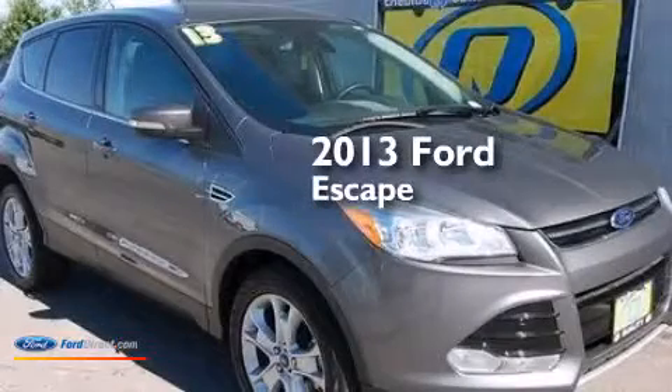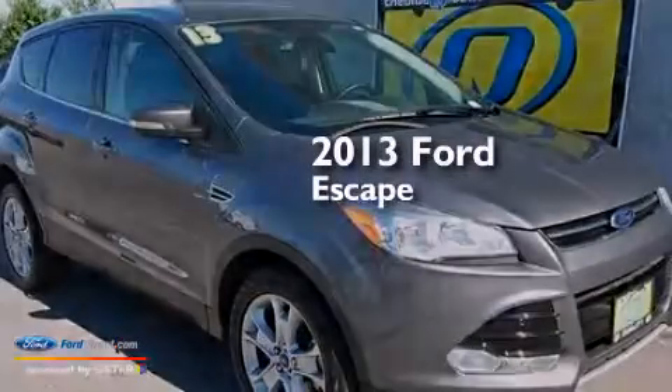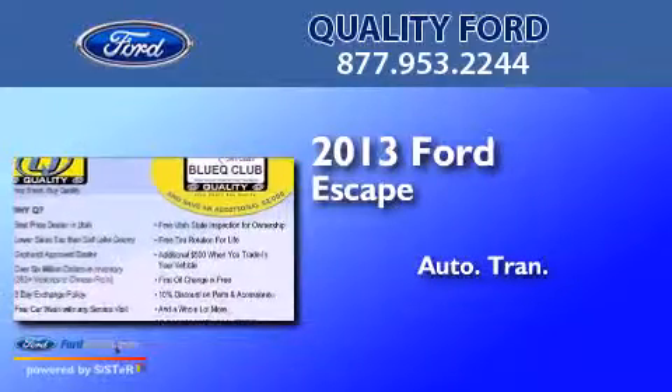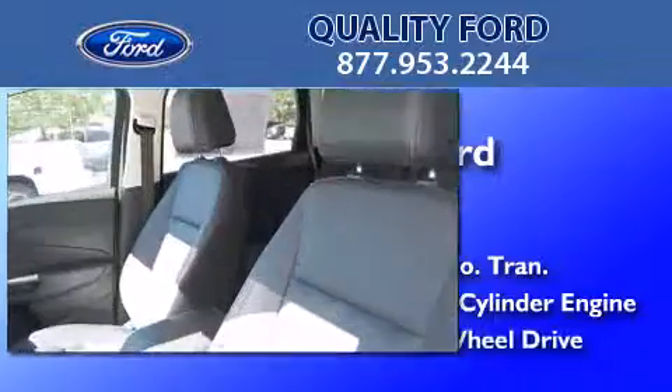This is a 2013 Ford Escape. This crossover has an automatic transmission, an inline four-cylinder engine, and four-wheel drive.